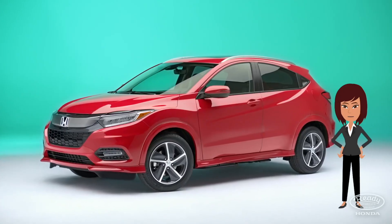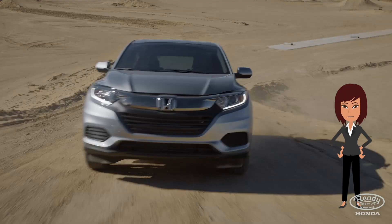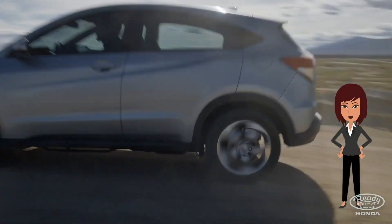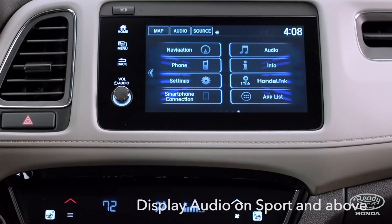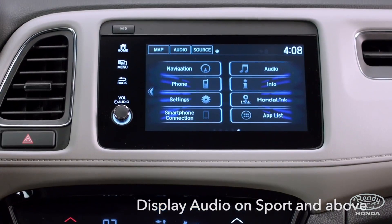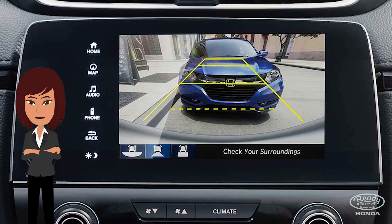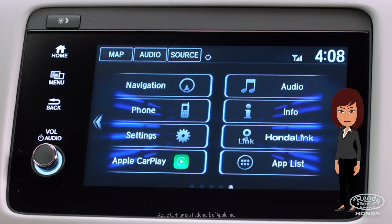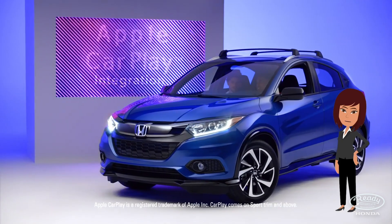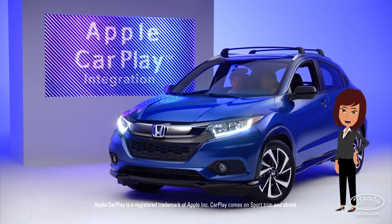I'm always at ease when driving my HR-V because I know Honda's thought of everything. The tech features in the 2019 Honda HR-V are the best. The HR-V's multi-angle rear-view camera ensures that I can park perfectly every time, and connecting my phone to Apple CarPlay or Android Auto gives me access to every app I'll ever need.